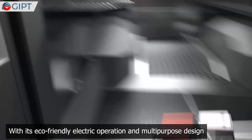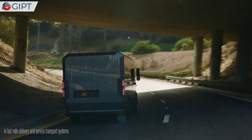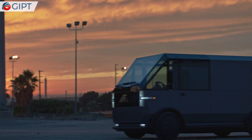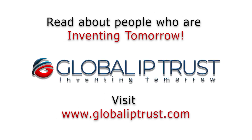With its eco-friendly electric operation and multi-purpose design, the Canoe MPDV is sure to become the new norm in last-mile delivery and service transport systems. For more information on the Canoe MPDV, visit canoe.com.